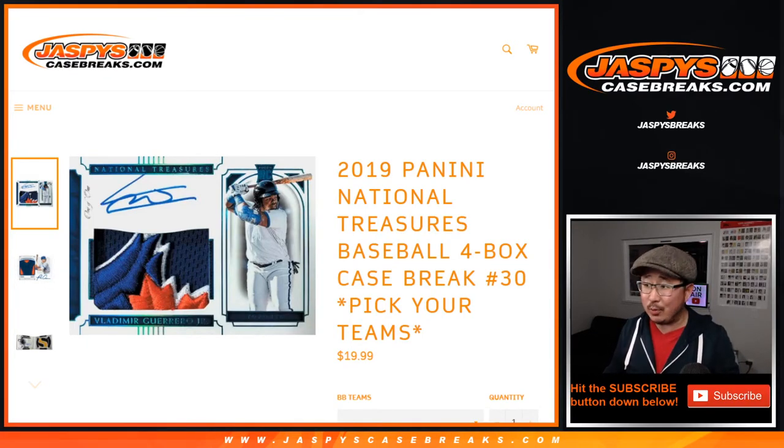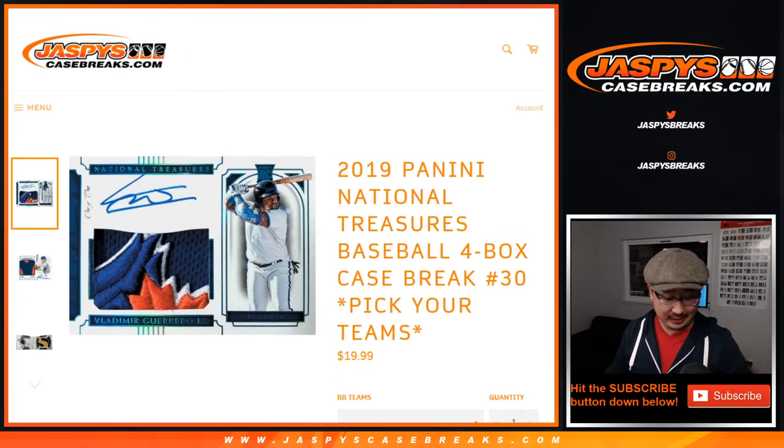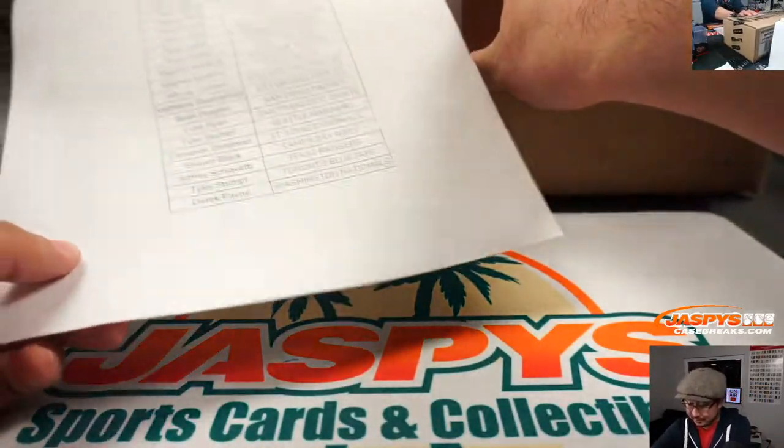Hi everyone, Joe for Jaspi's CaseBreaks.com. What an incredible rally — Pick Your Team 30, sold out. I think possibly in record time, short of a new release night. In record time.